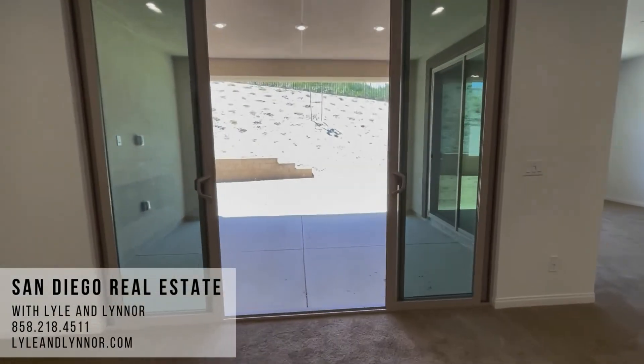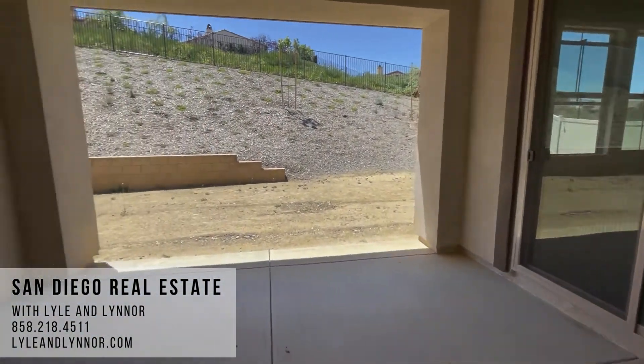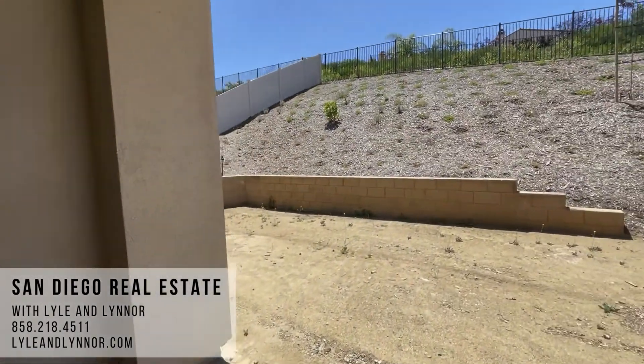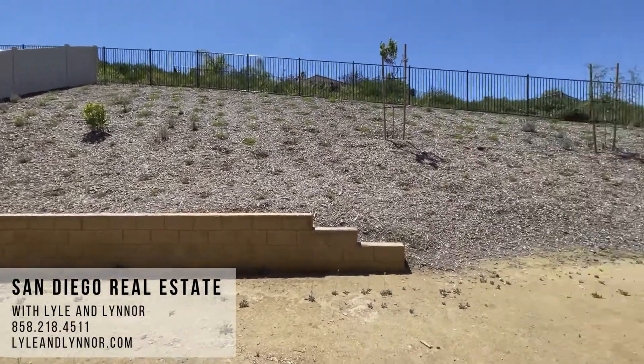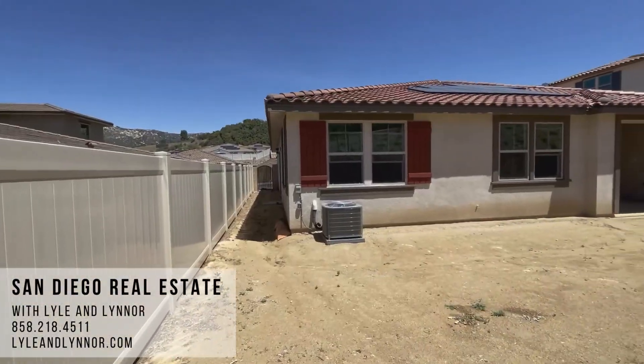Let's head out to the back patio here. Double doors leading to an area where you've got a covered patio set up for an entertainment system. Nice, big, private backyard — nobody is looking down into your yard here. Check out the solar panels on the roof.